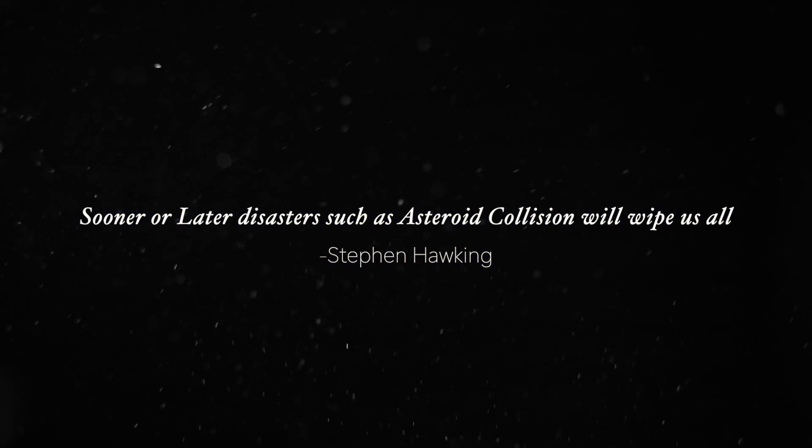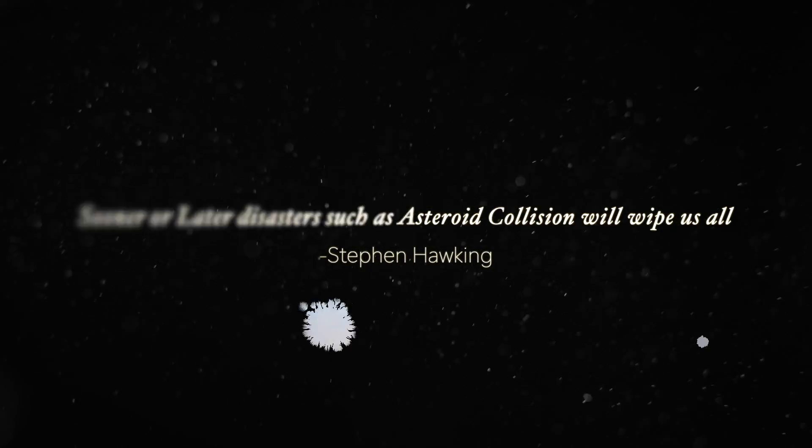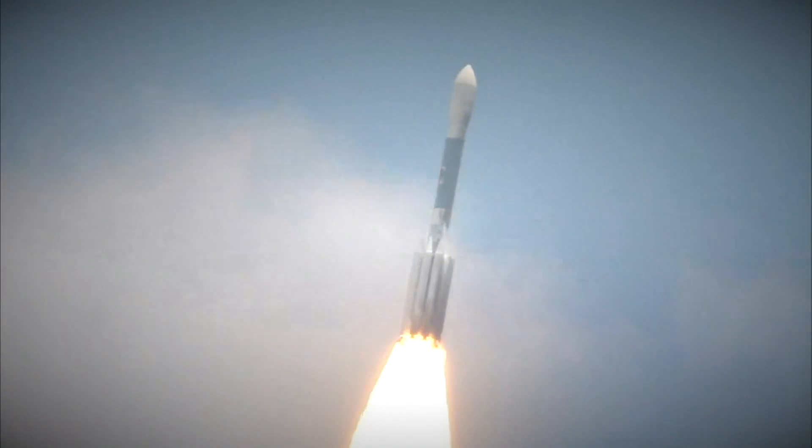3, 2, 1, 0, and liftoff of Space Shuttle and Lance.